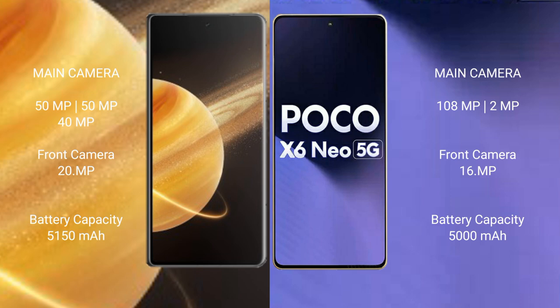The Xiaomi Poco X6 new features a rear dual camera setup: 108MP plus 2MP, and a 60MP front camera. The Honor Magic V3 has a 5,150mAh battery with 66W fast charging support. The Xiaomi Poco X6 new has a 5,000mAh battery with 66W and 33W fast charging support.